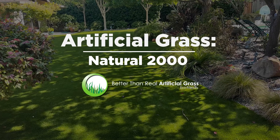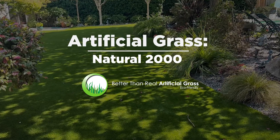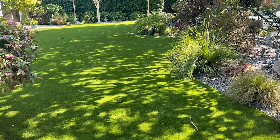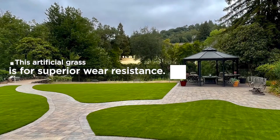Artificial Grass Natural 2000. Artificial grass is the latest trend in the lawn and garden industry. It is a man-made substitute to natural grass that looks just as good as the real thing.